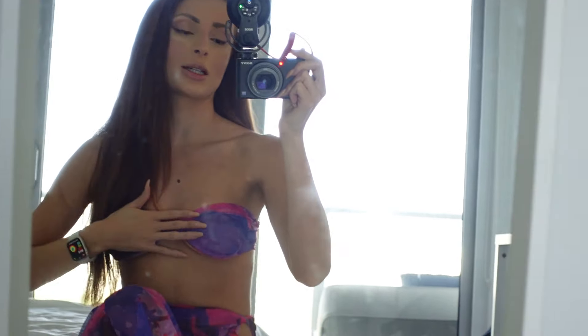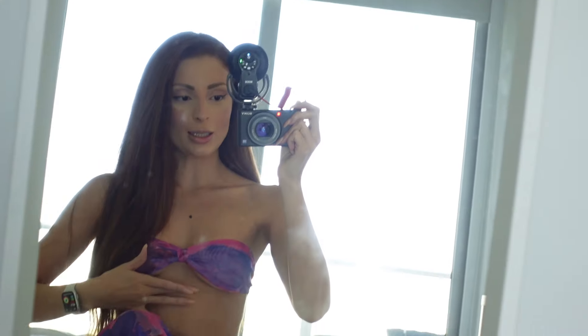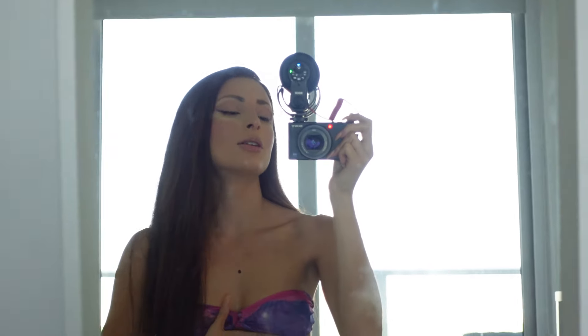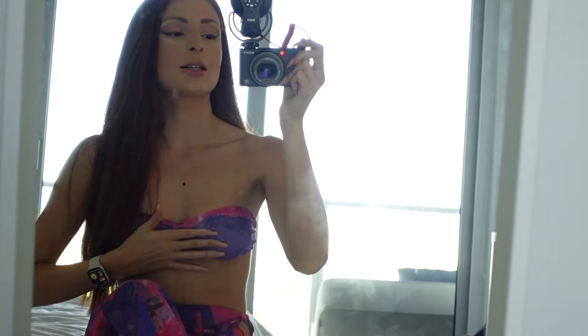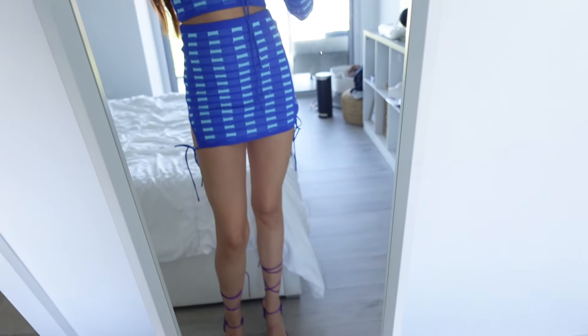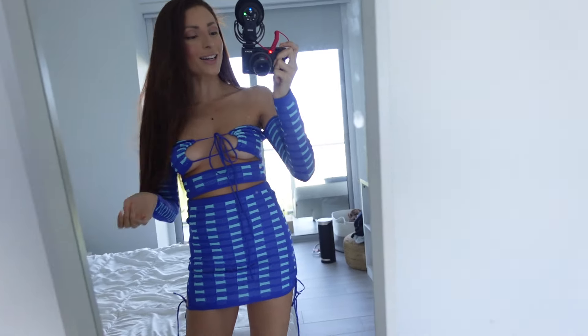I might have to get this top in a size zero because I don't want the girls to fall out. This is a size two and you can see what's happening — it's not good. It doesn't give much support; with a zero it would definitely give the oomph. I kept the same shoes on because I have a lot of other pairs and I wanted to save them for other outfits.